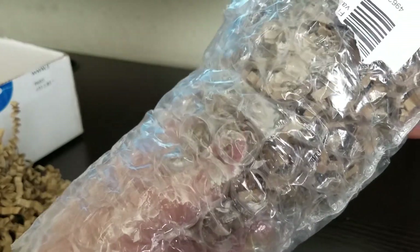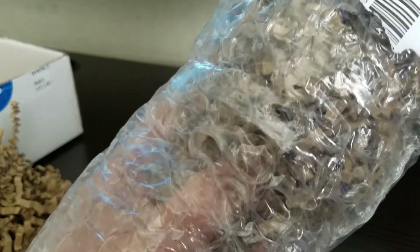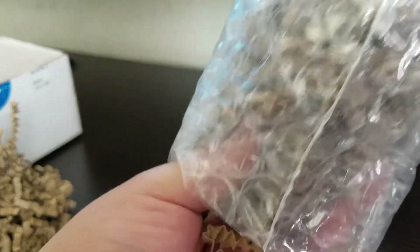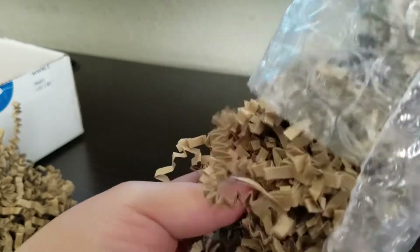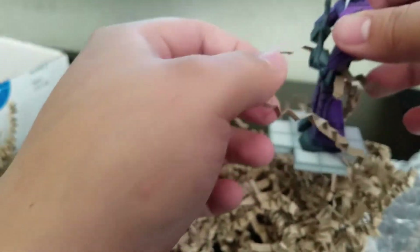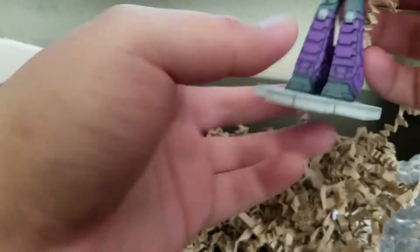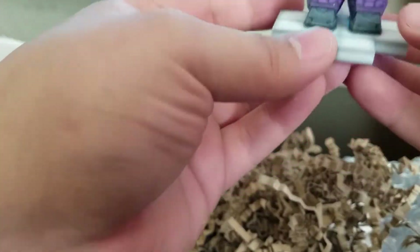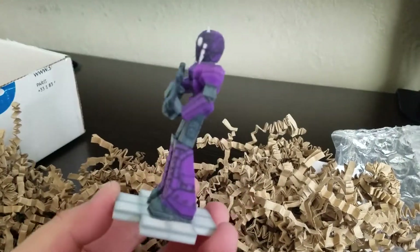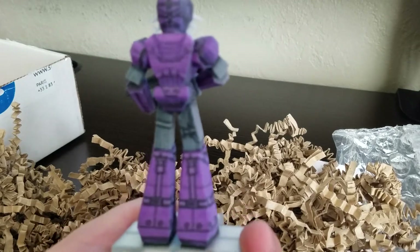I feel it. I don't want to break it. Please just come out already. There he is. And it looks like the little barrel fell off, which I kind of expected. Whatever. There he is — little custom Murder Miners, dude.